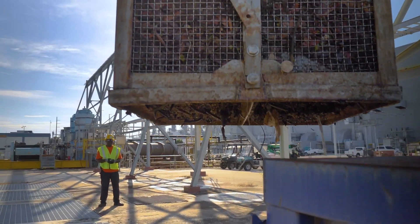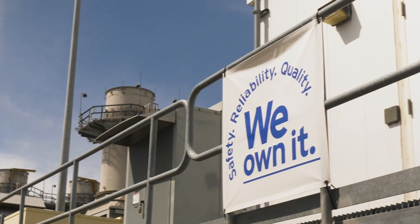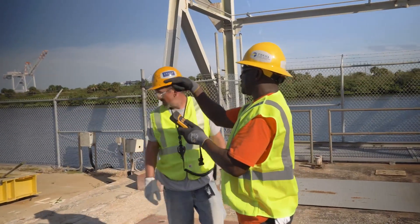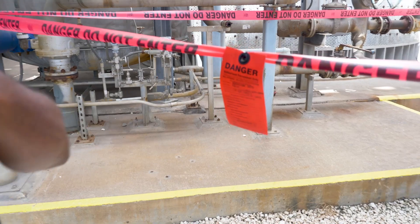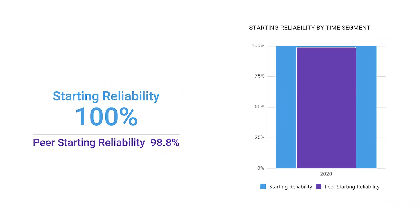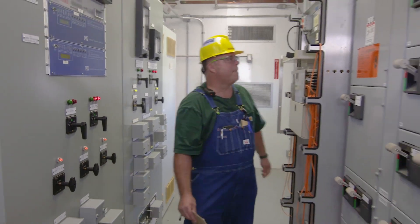The Bayside team is especially proud of their work, so much so that they've developed their own slogan: We own it. It's a simple statement with a complex meaning. Bayside team members rely on their own skills and training — from safety to repairs — to keep the station running. They own safety. They own reliability. They own quality. They own Bayside.